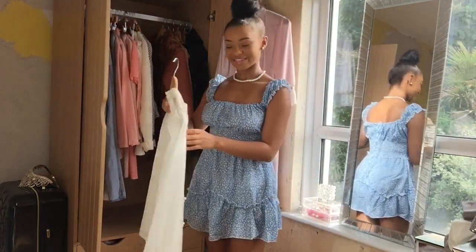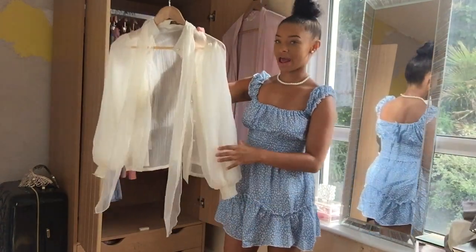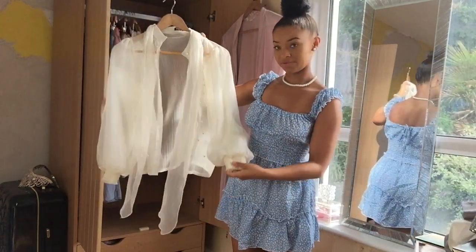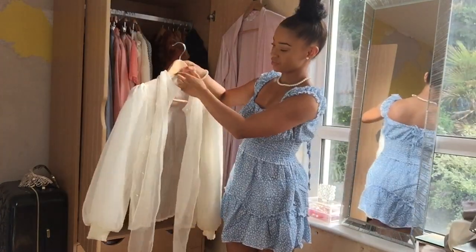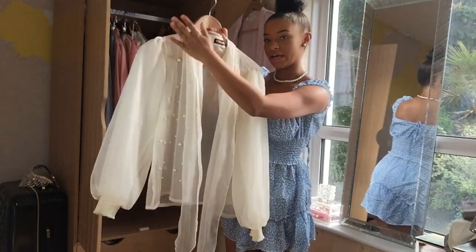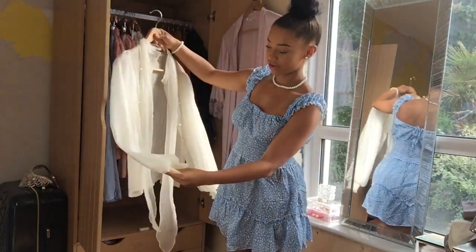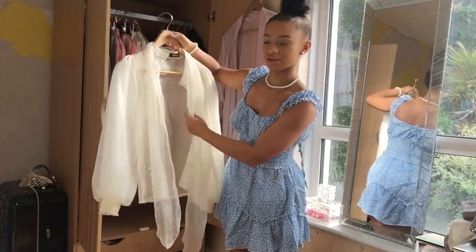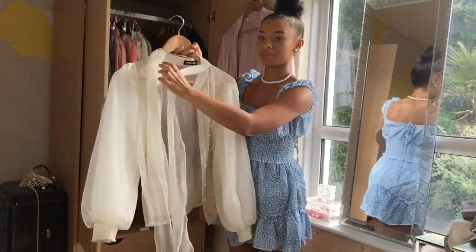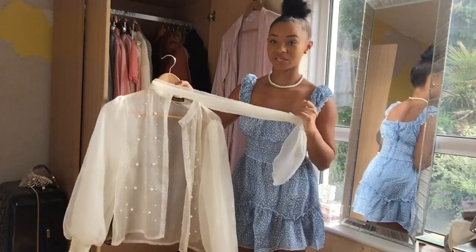One of my favourite outfits that I love to wear is this one — it's a beautiful blouse with puffy sleeves. It's from New Look and it has pearl detailing all along the front of the body. It doesn't have it on the back, but it is a very sheer material. These two long bits you can tie them in a bow, and it just makes it so much more girly and delicate.